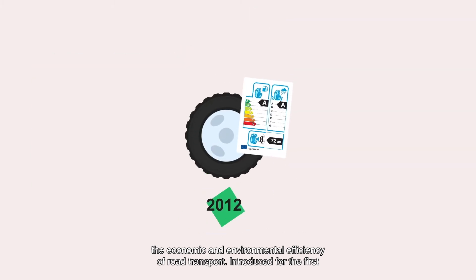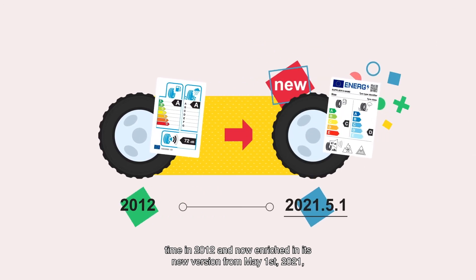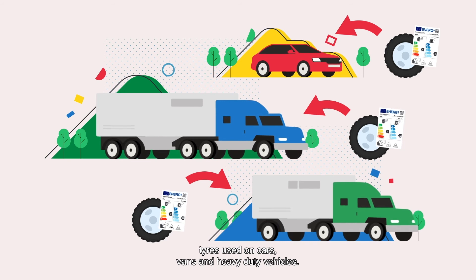Introduced for the first time in 2012, and now enriched in its new version from May 1, 2021, the new Tire Label applies to all new tires used on cars, vans, and heavy-duty vehicles.